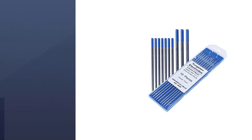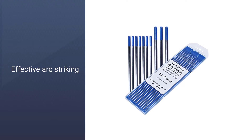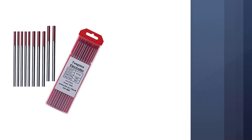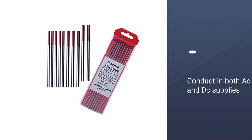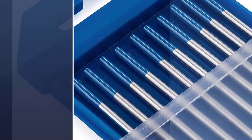All 10 electrodes can conduct in both AC and DC supplies. These extraordinary electrodes are ideal for welding alloys of aluminum, magnesium, and nickel. The high purity of the tungsten makes them even more suitable for performing better than other electrodes.